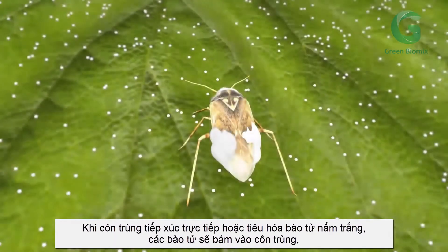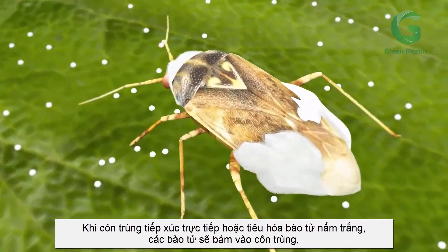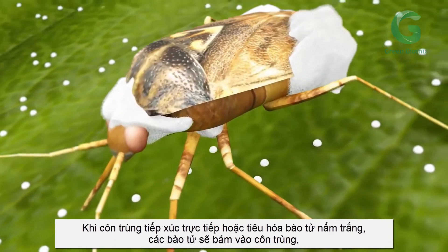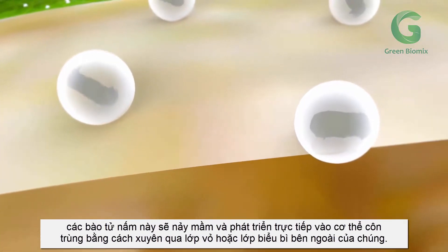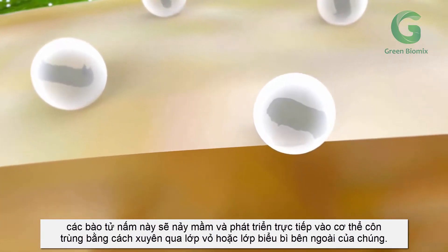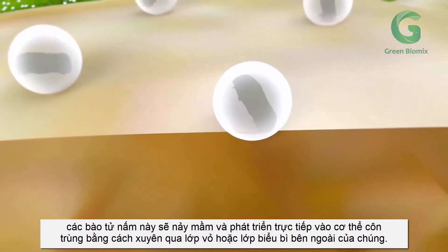When an insect comes into direct contact or consumes the Beauveria bassiana spores, the conidia attach to the insect and germination tubes begin to grow directly into the body of the insect by penetrating its outer shell or cuticle.